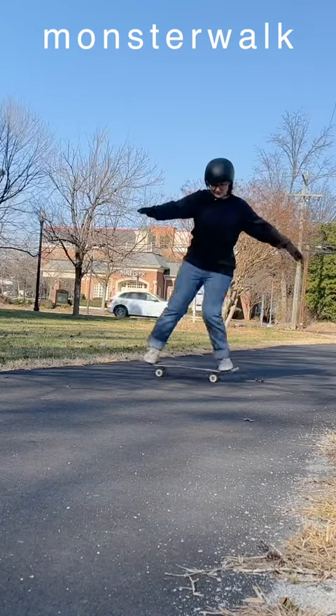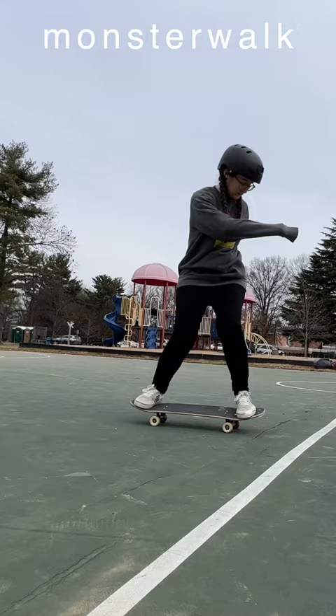Monster walks, endovers, smoothies, walk the dogs, and finger flips are five amazing freestyle tricks that are secretly great for all skaters.